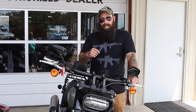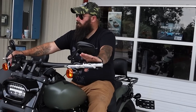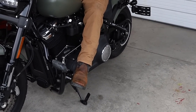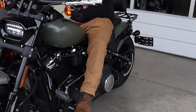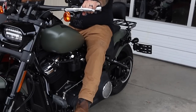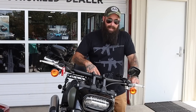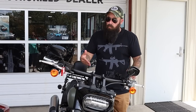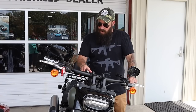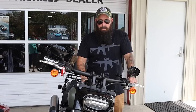That leads us perfectly into the next big difference, which is seating position — and this is such a stark contrast. I did put KST Spearhead bars on my Road Glide, but regardless, even with stock bars, most of your Softail lineup — minus a couple — are going to have a very aggressive riding position. It's built to go fast, not be super comfortable. This Fat Bob is one of the more comfortable aggressive-stance bikes I think Harley makes — a lot more comfortable than the Lowrider ST, just my opinion.